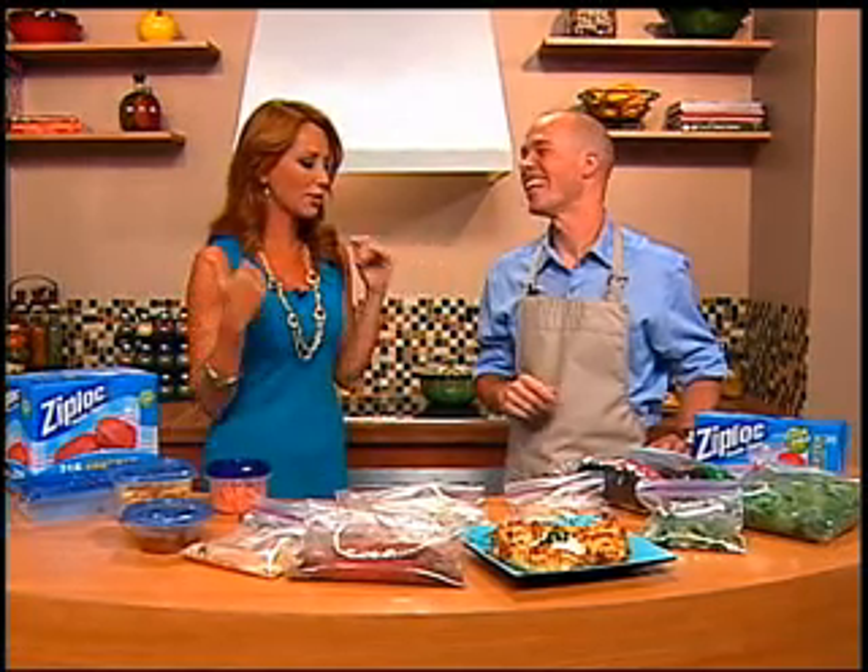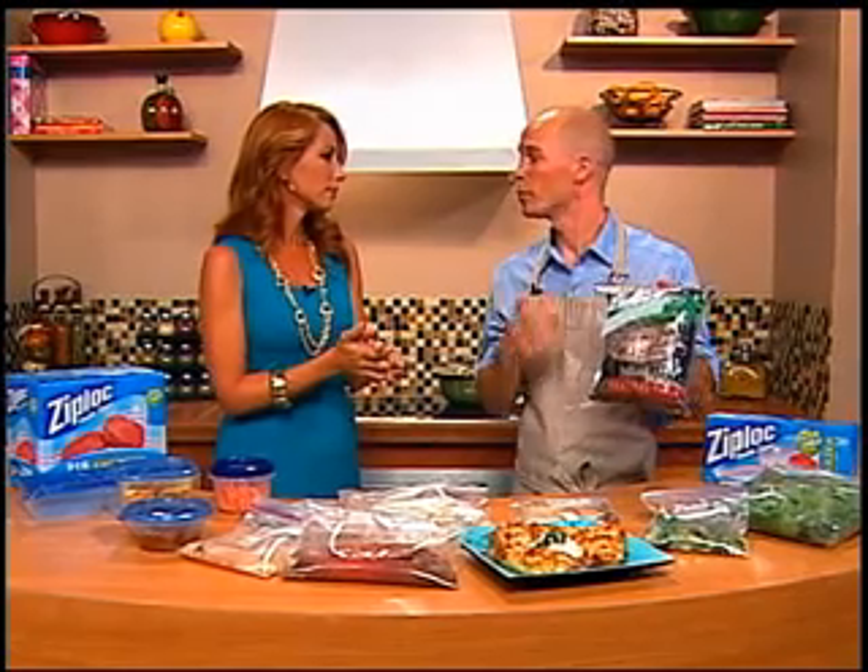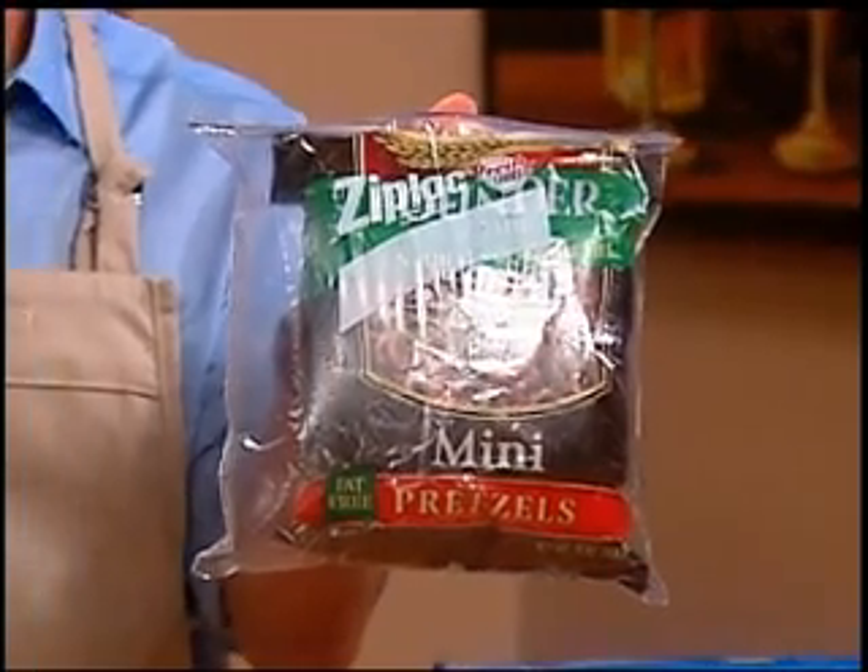Moving on from the freezer, how else can we keep our food fresh? Another option is the pantry. When you're pulling open snacks, crackers, whatever it is — stale pretzels and snacks do not taste good. So what you can do is once you open the bag, put it inside a Ziploc bag. It's going to keep the shelf life a little longer and keep that nice crunch or texture. And you don't have to throw them away, which would basically be throwing away money.